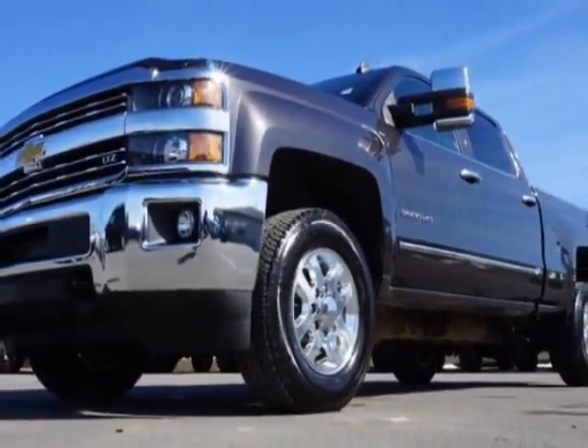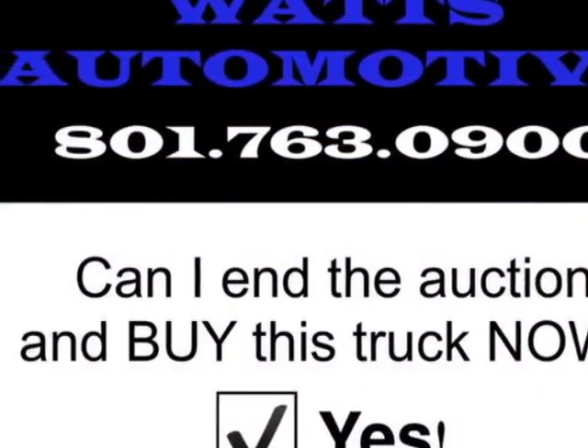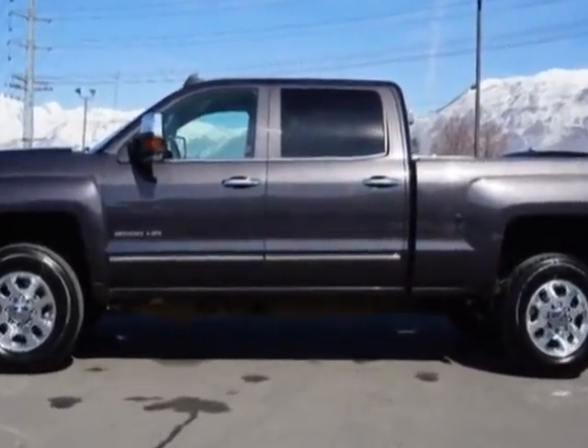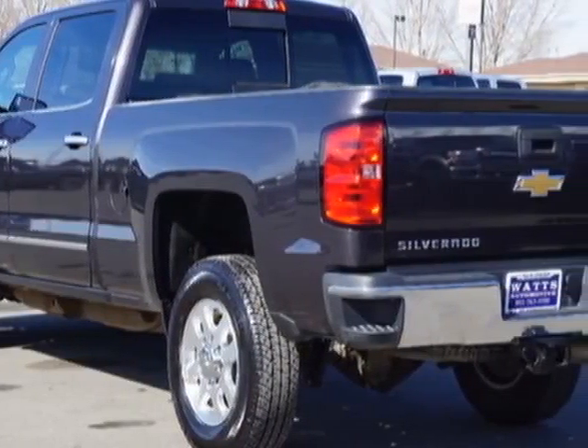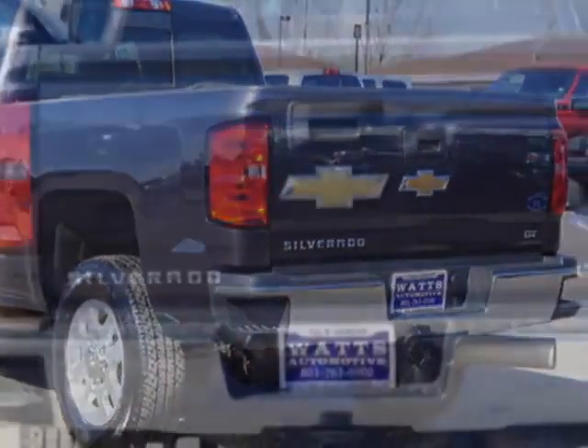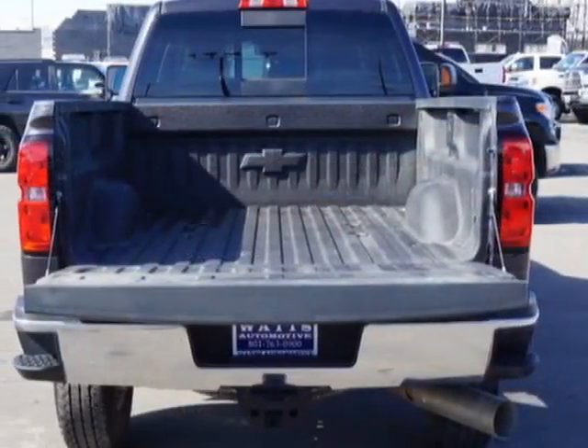This Silverado 3500 HD boasts a 6.6 liter engine and has a 6-speed automatic transmission. Another great feature is that this vehicle uses diesel. Additional options for this vehicle include power driver's seat, auxiliary audio input, tow package, and driver airbag.